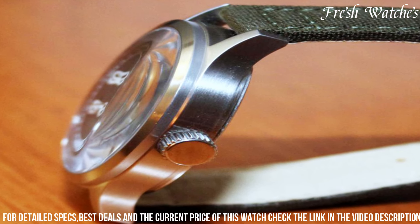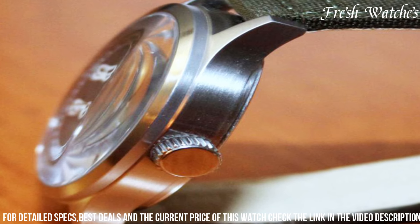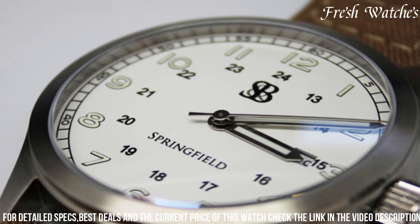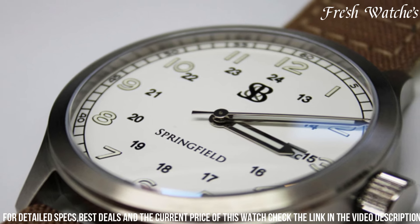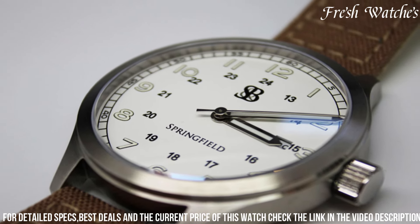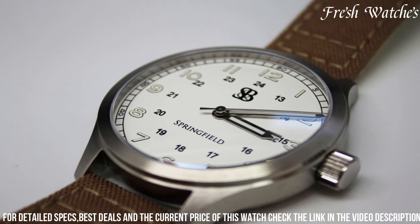ensuring durability in the harshest terrains. With its interchangeable straps, you can personalize your style for any occasion, be it an outdoor escapade or a casual gathering. The Springfield Field Watch stands as a testament to Smith and Bradley's dedication to quality, making it a trusted companion for the bold and the adventurous.